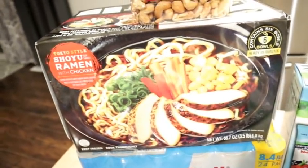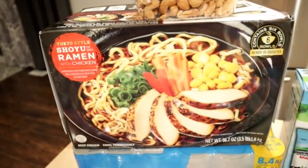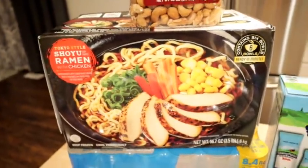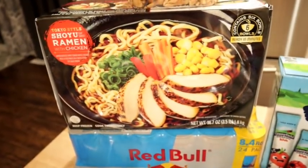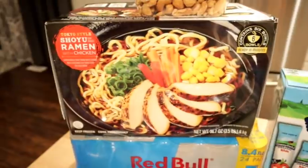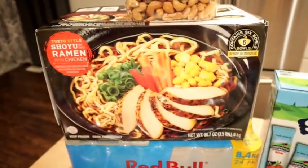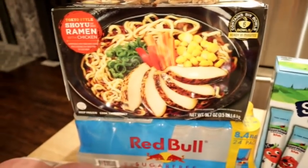I went back and forth on whether to buy this, but this is the Shoyu ramen with chicken and we've had this before — it's totally delicious. There are six bowls in there and you just fill it up with water and microwave it. It is surprisingly delicious for a microwave ramen. It has big chunks of chicken in it, and I decided to get it because it had no added sugar. It's a good lunch option, especially with some hot sauce or sriracha in it.